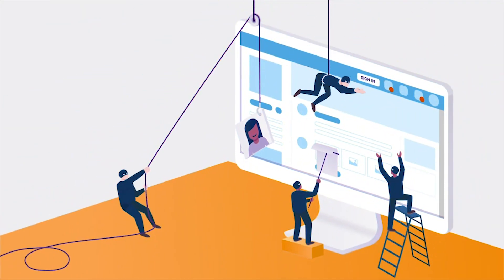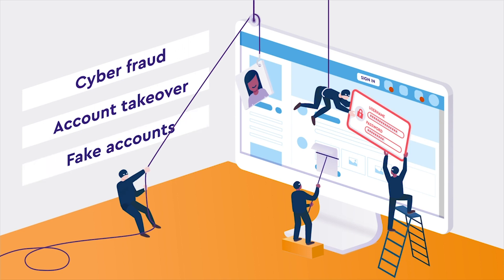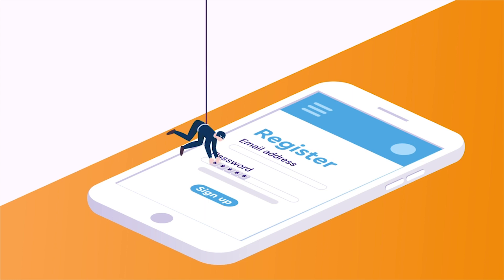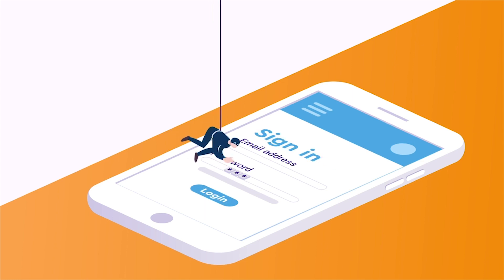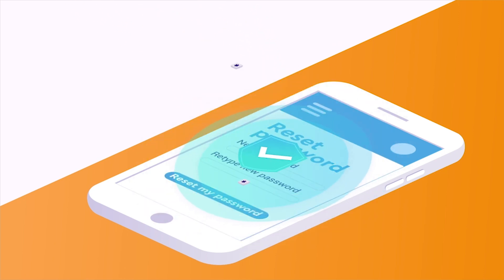Every day, criminal hackers steal loads of personal data and identities from online platforms. Starting with the registration and login process, to continuous account authentication and password reset, enterprises need to implement strong security measures to reduce the risk of cyber fraud.